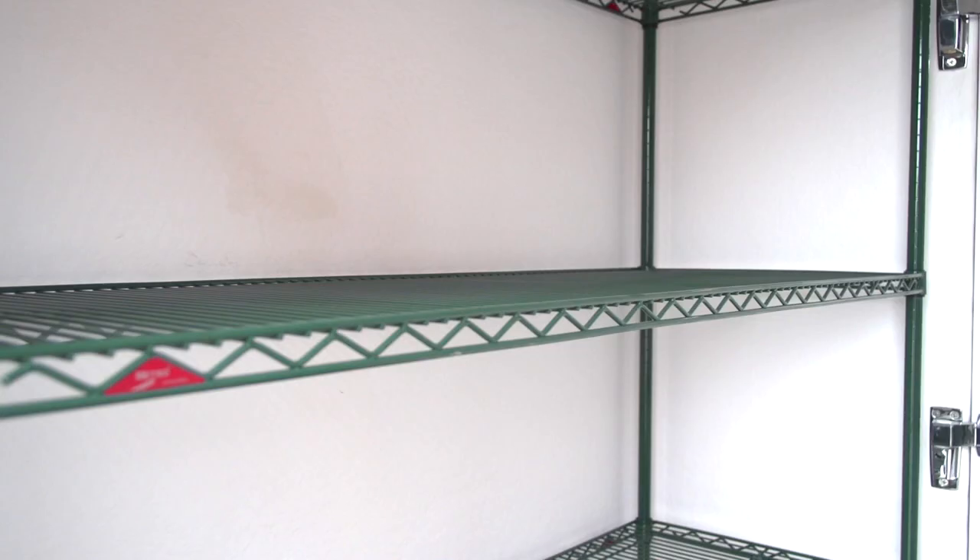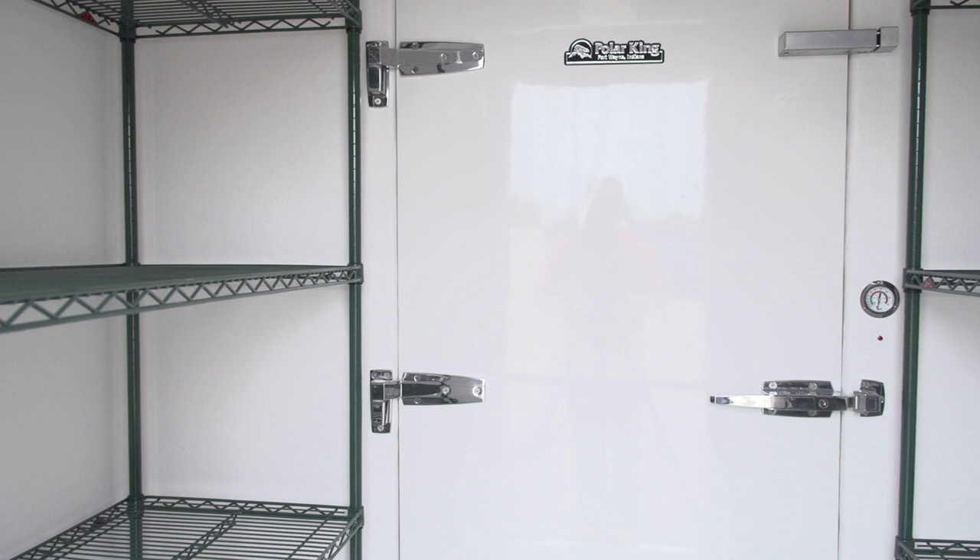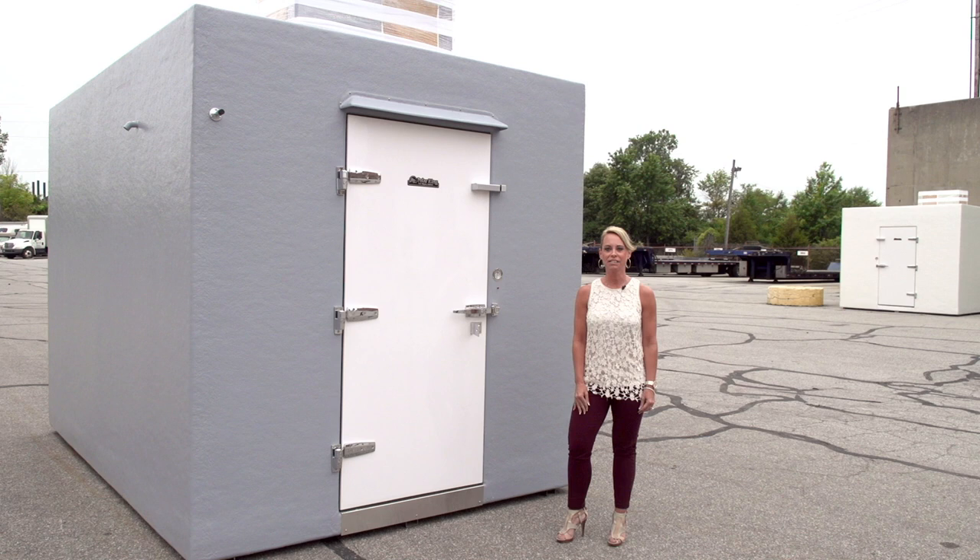Our client also requested shelving throughout the interior of the unit. As you can see, we've installed Nexcel Polyzebrite shelving throughout the interior. At Polar King, we assemble all the shelving and place it into the unit, saving you time and labor once the unit arrives.